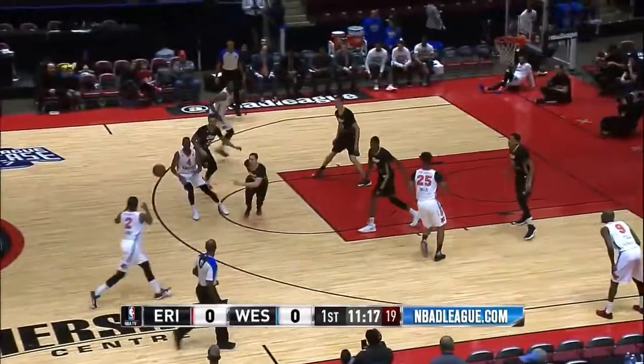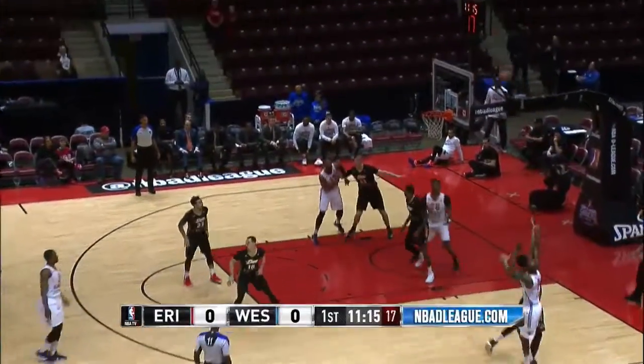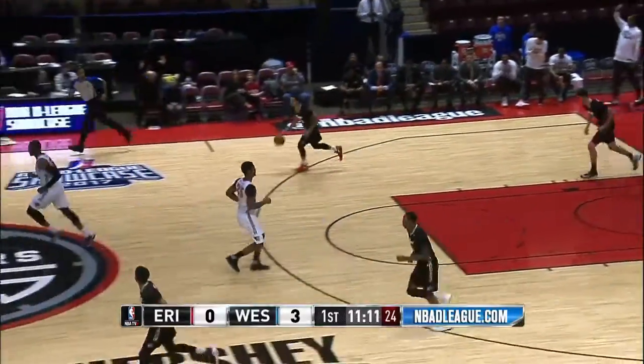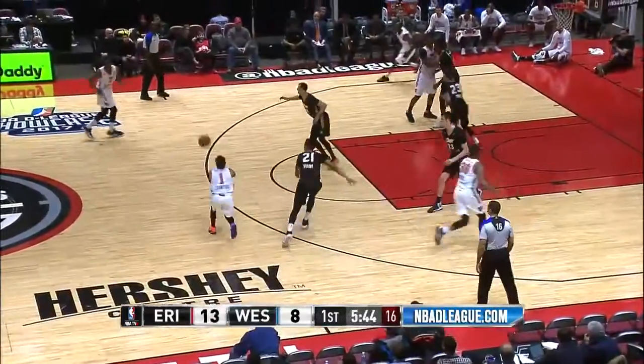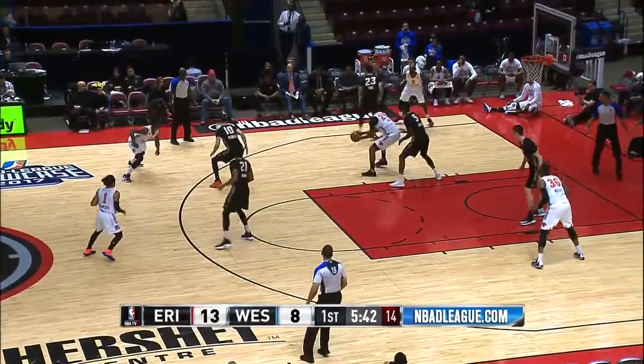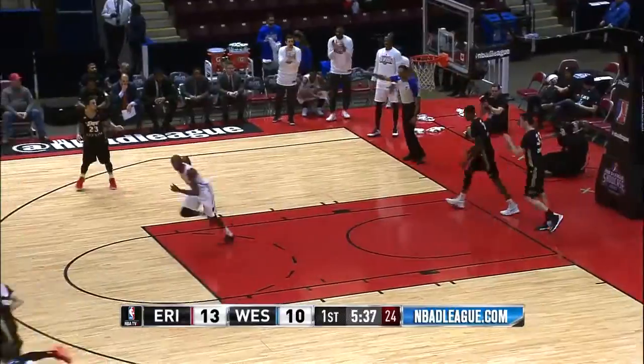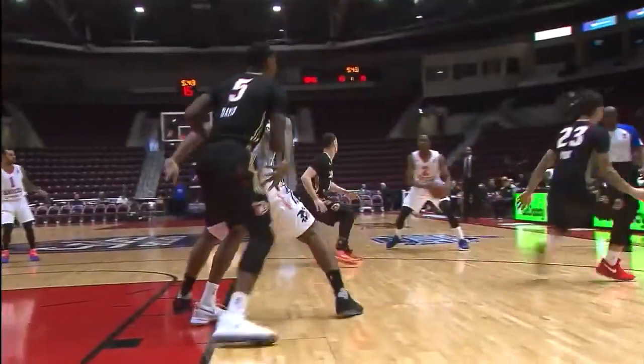Kevin Capers, more of a natural two-guard, playing the point today for Westchester. The veteran Courtney Fells brings it up from three. In college there's a lot less practice time, so this is the deal for a guy like Anthony Brown — in some cases turning it over carelessly. This is an example of good ball movement and angles.